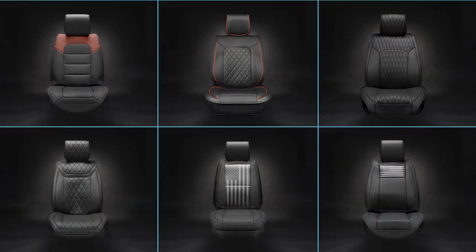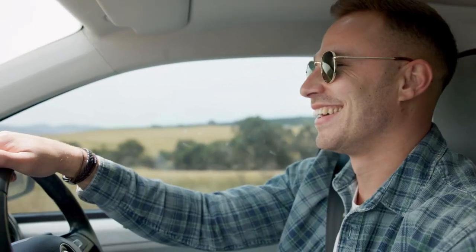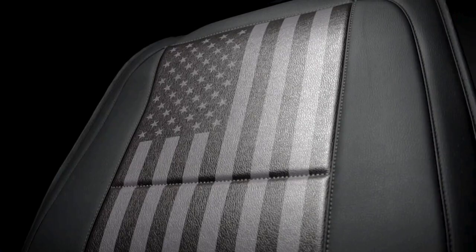Elevate your driving experience with Motor Box premium full leather car seat covers. Crafted with high quality materials, these seat covers offer both style and durability for nearly any vehicle. Luxurious full leather and premium stitching help to create a snug fit for your seats. Shown here is the signature flag edition.